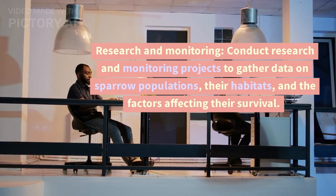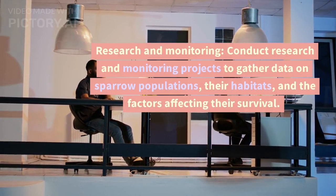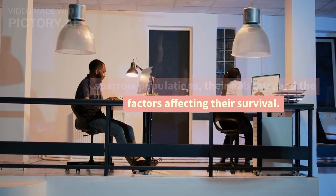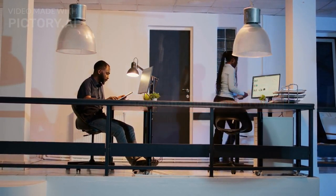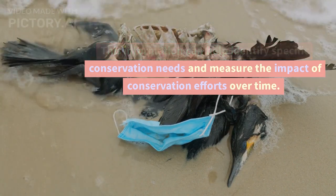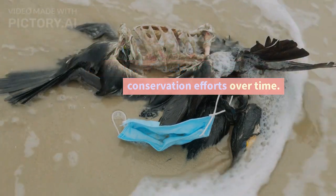Research and Monitoring: Conduct research and monitoring projects to gather data on sparrow populations, their habitats, and the factors affecting their survival. This information can help identify specific conservation needs and measure the impact of conservation efforts over time.